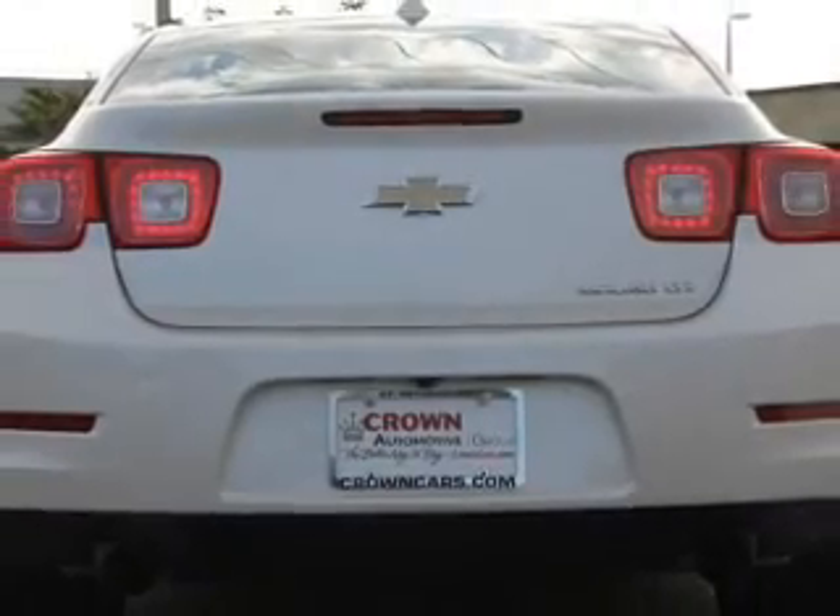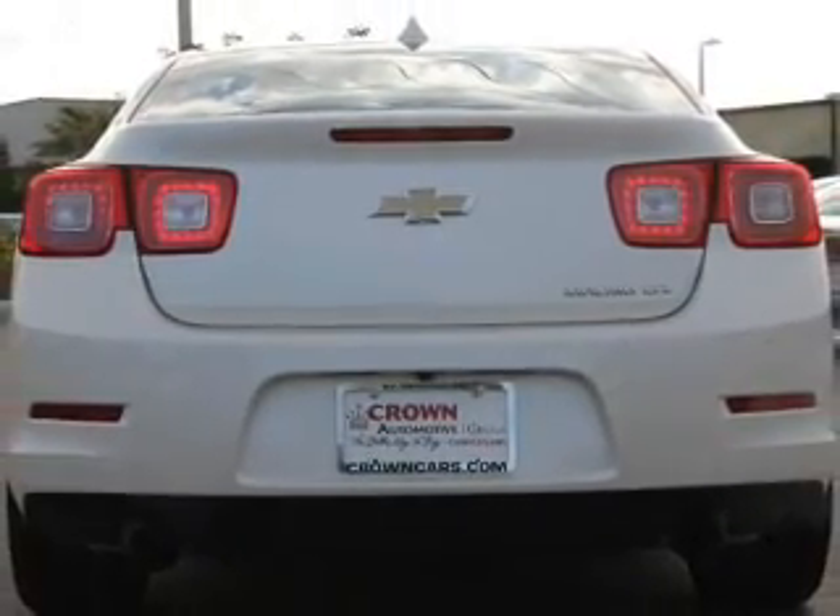Let us put you in the driver's seat today. Call or click to contact us — we'll be right back to you.